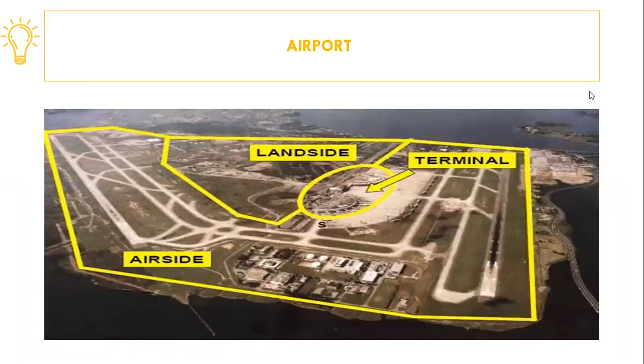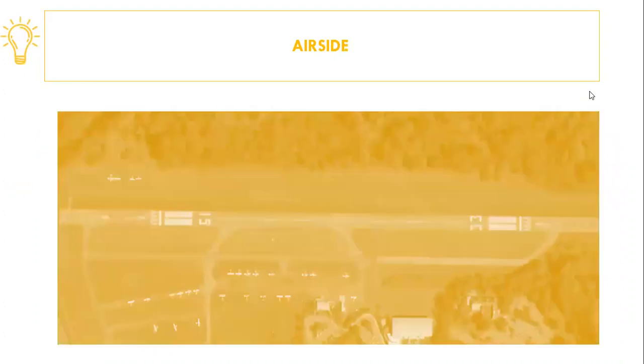Airside. As aircrafts became faster and heavier and as the need for reliability increased, hard surface runways had to be constructed. Eventually, these runways were equipped with edge lighting to allow flights to operate in reduced visibility conditions or at night. As the density of traffic increased, especially on and around airports, some sort of order had to be instituted to keep flying safe.